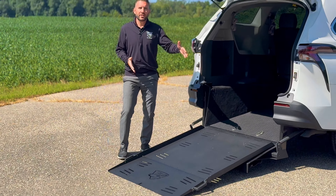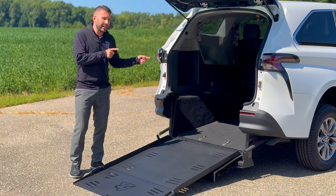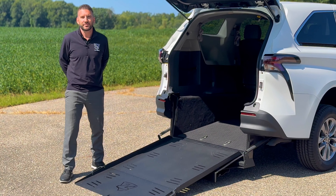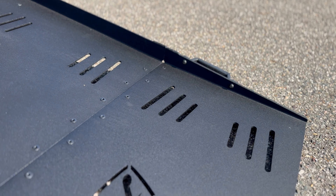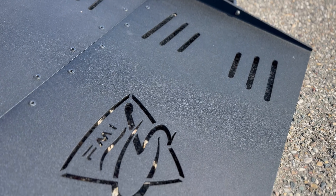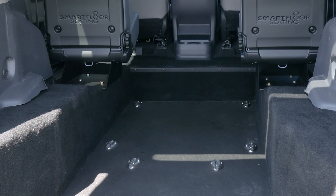The 40-inch wide spring-assisted ramp makes it effortless to pull the ramp up and down, not to mention getting a wheelchair in and out of the vehicle a breeze. All of our ramps come with a nice powder coat finish that gives it a non-skid surface and protects against corrosion.